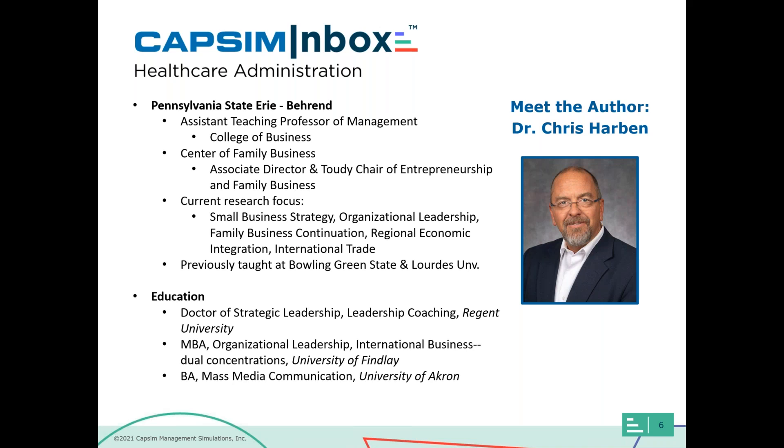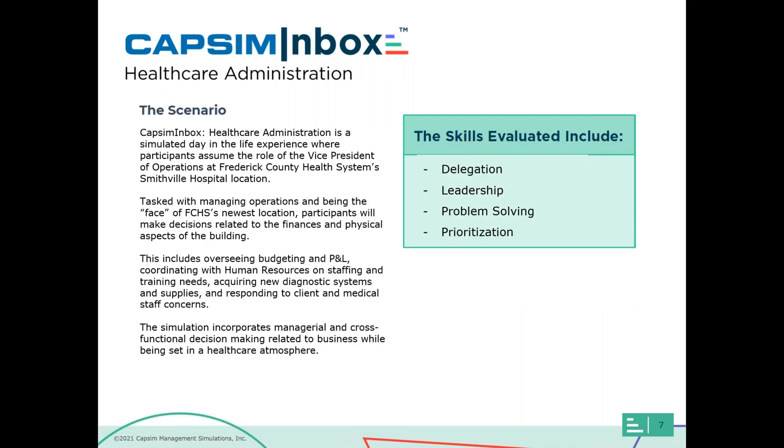To recap the scenario: students experience a day in the life of the VP of Operations at Frederick County Health System's new Smithville Hospital location, managing operations, being the face of this new location, and making managerial decisions related to budgeting, staffing, client concerns, and evaluating new diagnostic systems. A key strength of healthcare administration is that it incorporates both managerial and cross-functional decision-making through different characters, all set in an immersive healthcare atmosphere. The skills evaluated are delegation, leadership, problem-solving, and prioritization.